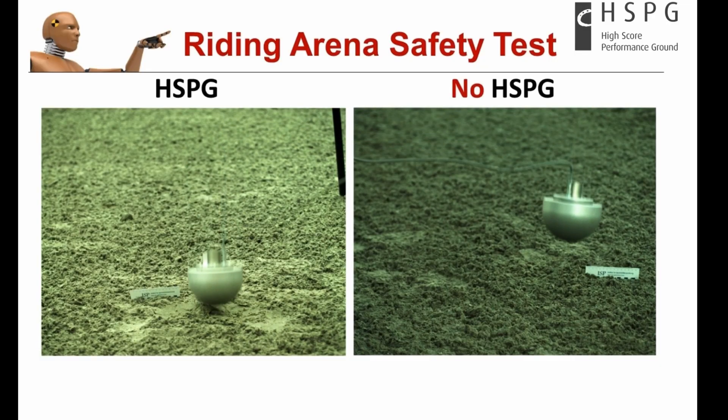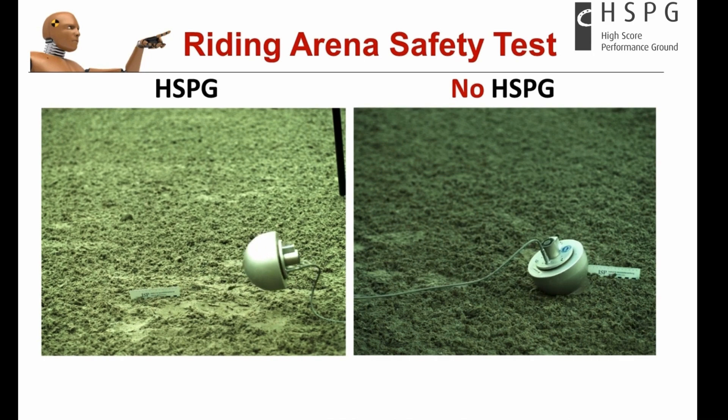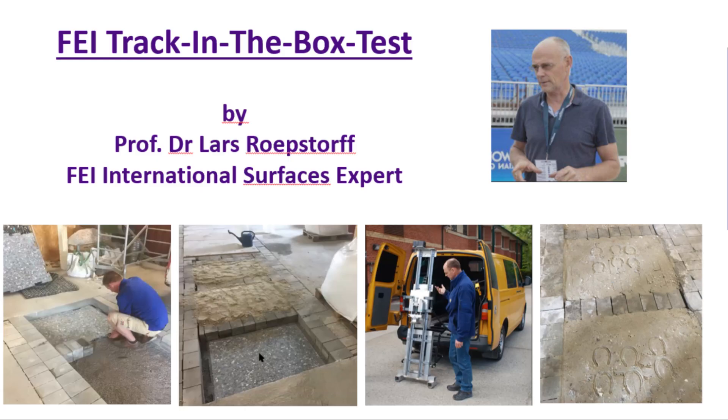It has one major advantage, which is the shock absorption effect. This has not only been proven over time, but there is a physical measurement tool that gives us scientific data, which we can work with to see how footings and surfaces react. The FEI is also trying to set up a standard to be applied to equestrian arenas in the future. The shock absorption part is what caught my interest from the very beginning.